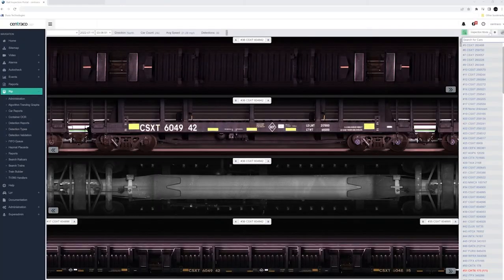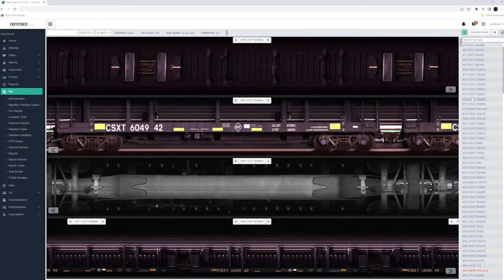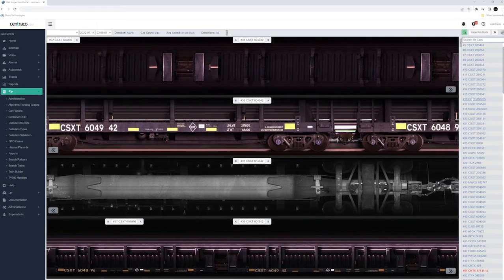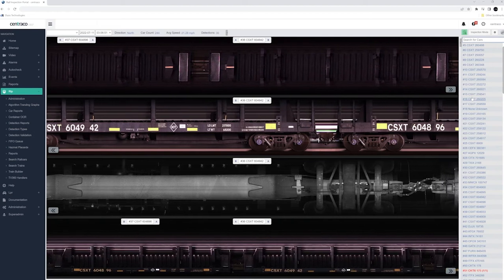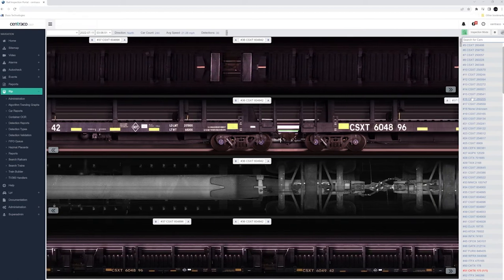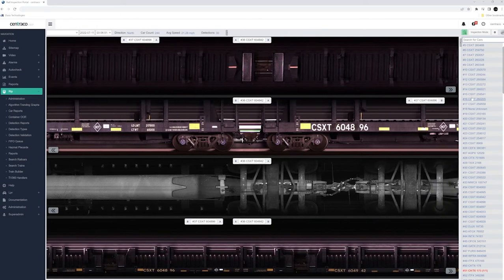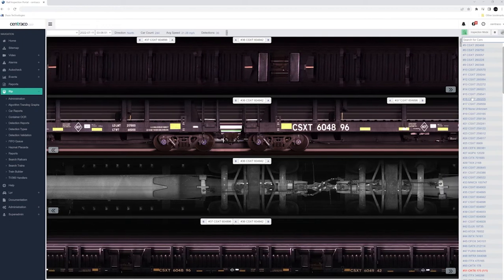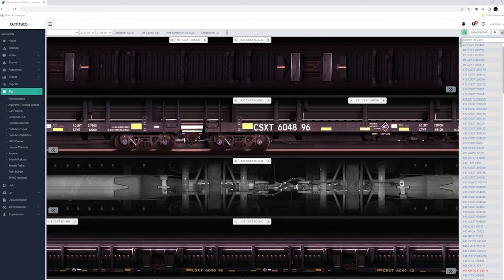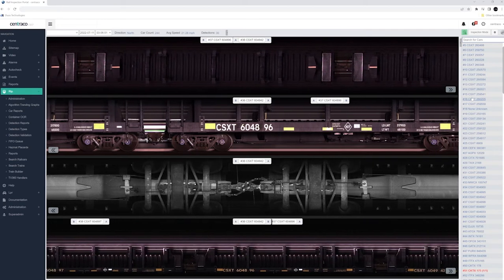The first way I'm going to show you is live scrolling. It live scrolls, so as I'm doing this I'm looking at the top views, looking for bent cut levers; the sides, looking at brake shoes and bent safety appliances; and on the bottom, looking at draft gears and brake beams. Anything that a normal carman is trained to visually inspect in a rail yard, you're doing here with the Centrico system. This allows you to visually inspect those areas in a much faster and safer way.